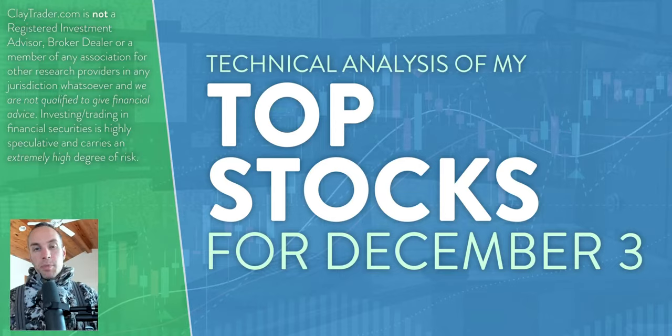Hey, it's Clay at ClayTrader.com. This will be my top 10 stocks as we head into Friday, December 3rd. This will be a technical analysis breakdown. So if you are somebody that uses charts within your trading, or maybe you're just interested in learning more about the tool of charts and how they can be used to make good decisions as a trader, then this will be a video for you.